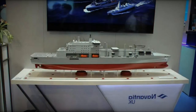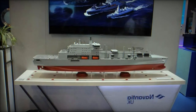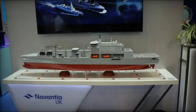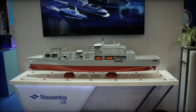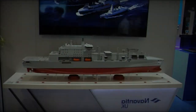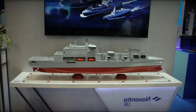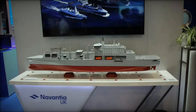BMT's forward-thinking design for the FSS ships introduces a range of innovative features aimed at enhancing operational efficiency and sustainability. The design incorporates energy-saving systems and emissions-reducing technologies, aligning with the UK's commitment to carbon reduction targets. These environmentally conscious features also take into account the possibility of adopting future fuels, ensuring the vessels will remain capable and adaptable for years to come.